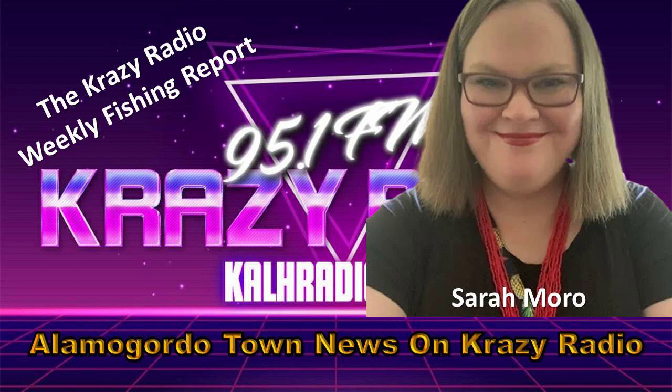That's it for this week. I'll be back next week with another fishing and stocking report update. For Crazy Radio, I'm Sarah Morrow.